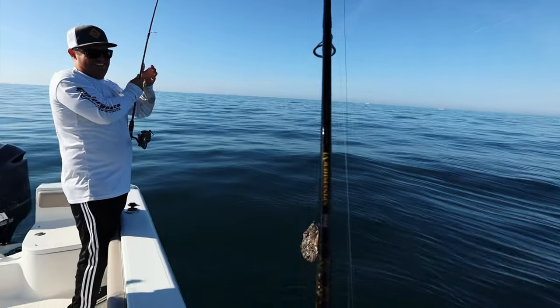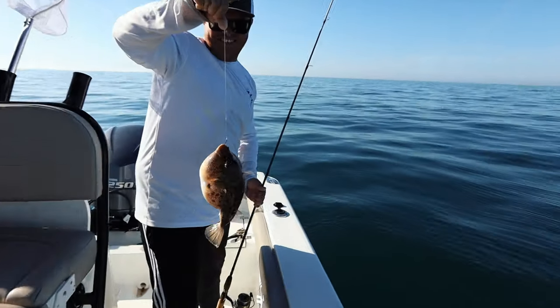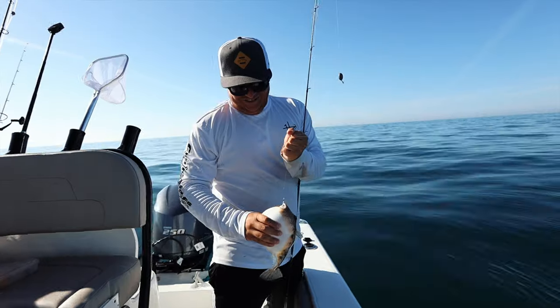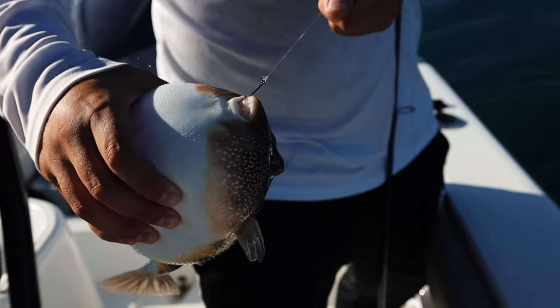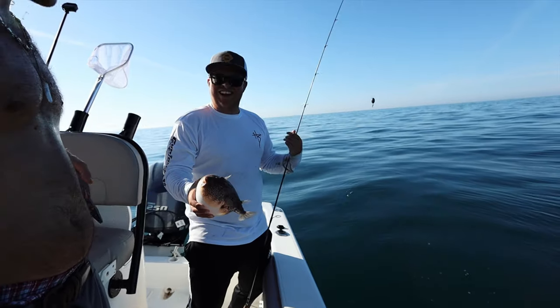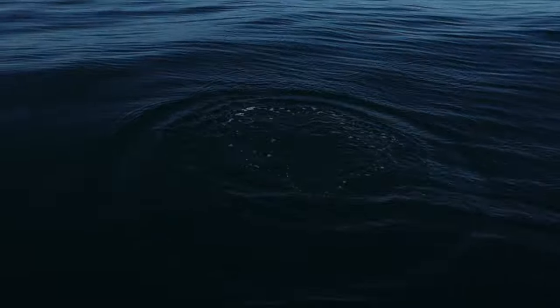Look at it pissing everywhere! The puffer! Oh my gosh, it puffed up — look at that thing, like a balloon. Look at the teeth — sounds like a balloon. Throw him in there, he'll float. Oh there he goes!